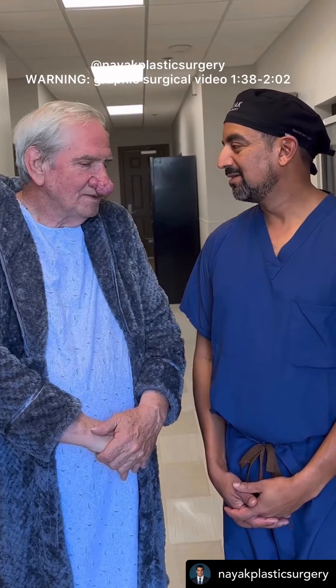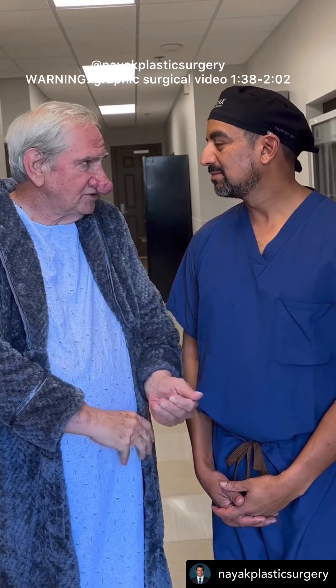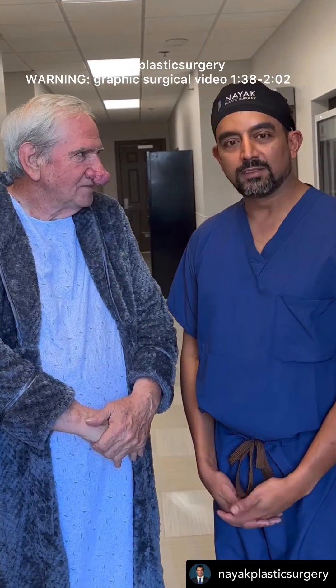So where did you come in from? I came in from Batesville, Arkansas, which is just north of Little Rock. Not too bad.